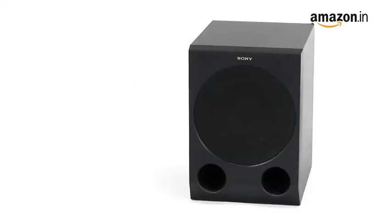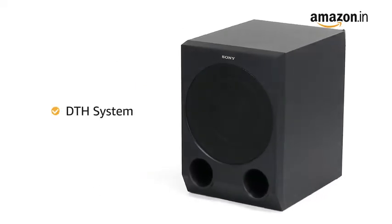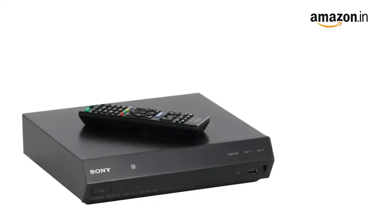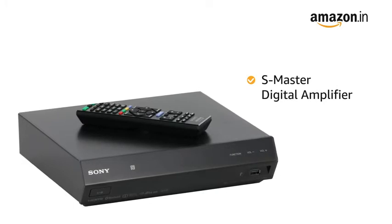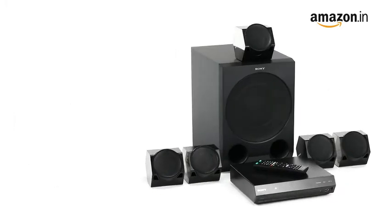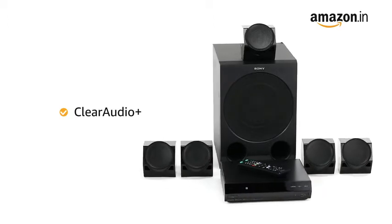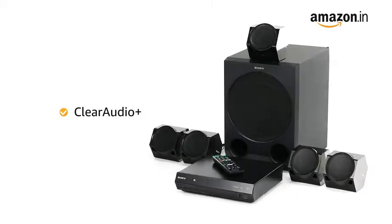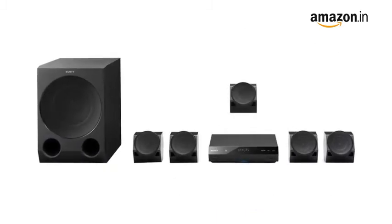This Home Theater can be plugged in directly to your DTH system to upgrade your TV viewing experience. It has an S-Master Digital Amplifier for pure sound quality, and a unique Clear Audio Plus technology that automatically converts stereo audio into 5.1 channel audio, designed to simplify your audio enjoyment.